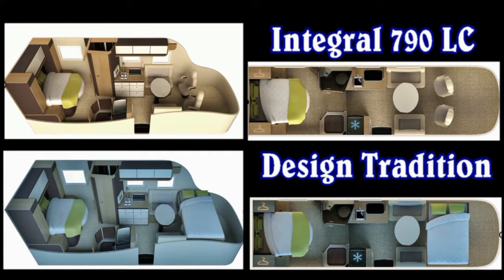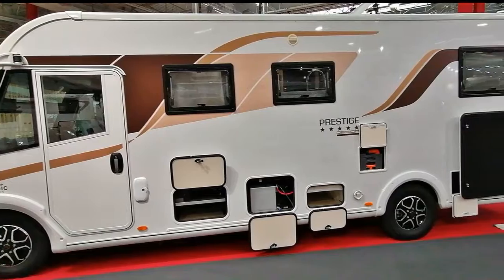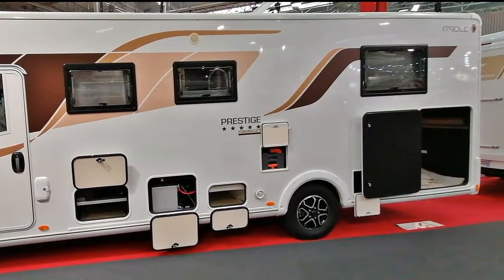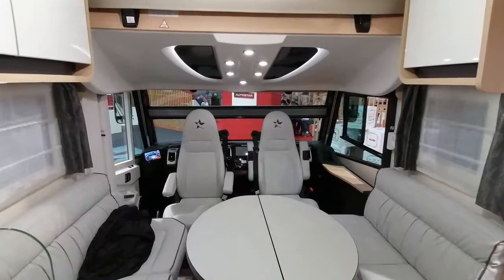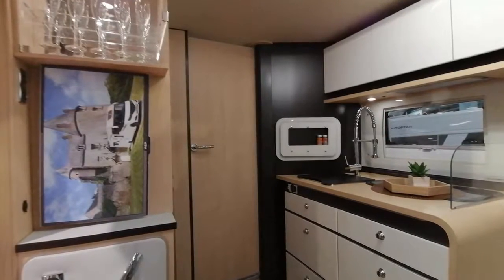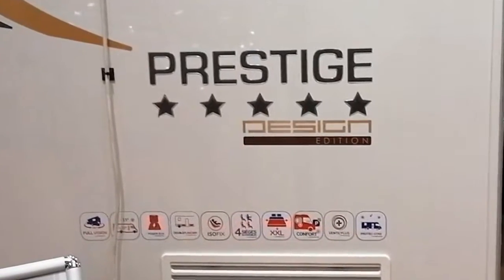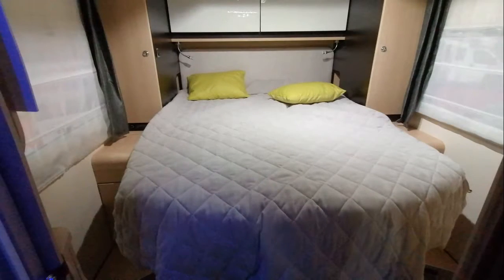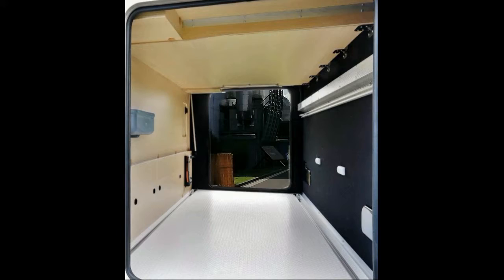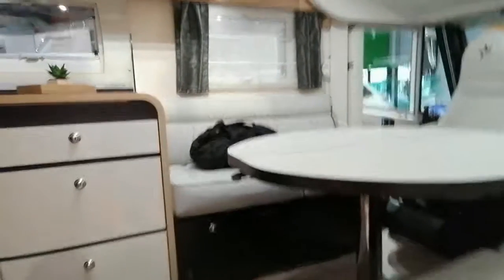Nordic Edition. Autostar I790LC Navira, amiral de la gamme, ici en prestige 5 étoiles. C'est un gros bébé de 7,95 mètres de long, presque 3 mètres de haut, 2,31 mètres de large. Donc là on est sur un intégral de presque 8 mètres.